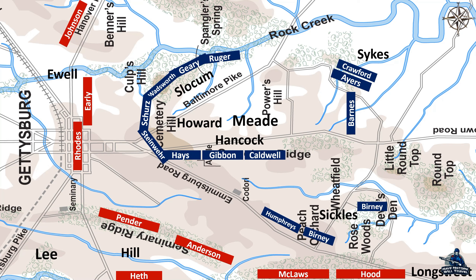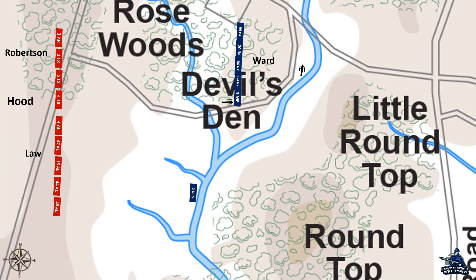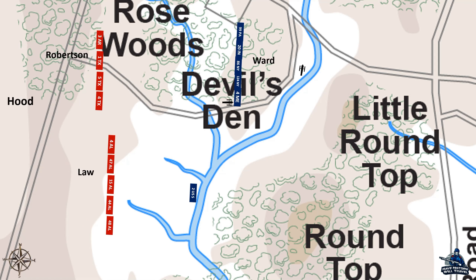Lee wanted an in-echelon attack where brigade after brigade would engage in succession, attempting to roll up the Union line. Brigadier General Law's brigade was on the far right of the Confederate line, with Brigadier General Jerome Robertson's brigade to his left. Their division commander, Major General John Bell Hood, ordered Robertson to keep in contact with the Emmitsburg Road and swing to the left, keeping in contact with Law's left. When they stepped off for the attack, Law's brigade moved far to the right, opening up a large gap between the two brigades.